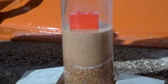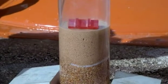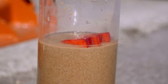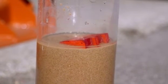Watch closely. As the ground vibrates, you can see the soil particles shake down and the water rise to the top. So that didn't work out very well for my brand new luxury hotel.